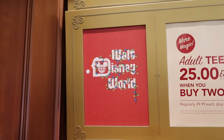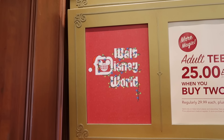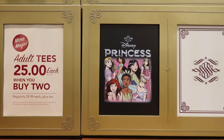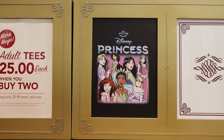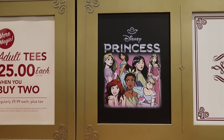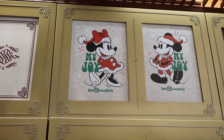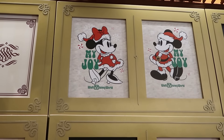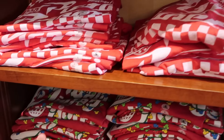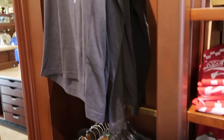Great deals, especially for Mickey's Very Merry Christmas Party. You have the Walt Disney World lettering with the Santa hat and Mickey-shaped Christmas lights. Right next to that is a really fun one, especially for Magic Kingdom with Cinderella Castle — the Disney Princess graphic t-shirts. They also have Mickey and Minnie, both saying 'My Joy' with Walt Disney World at the bottom. All the graphic t-shirts are displayed on the bottom section so you can select exactly which size you're looking for.